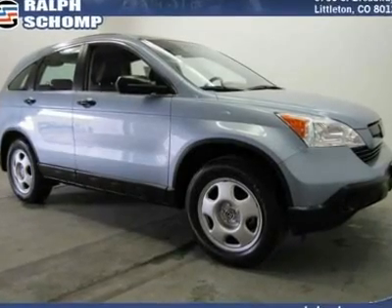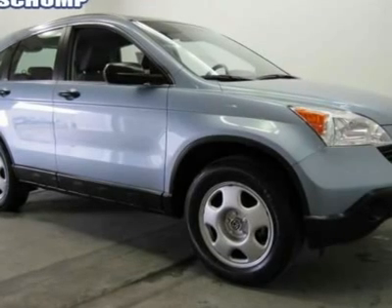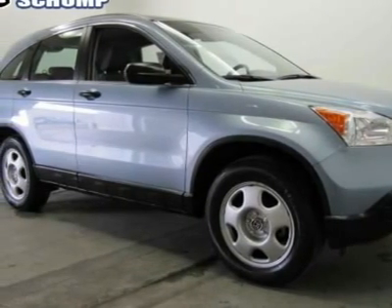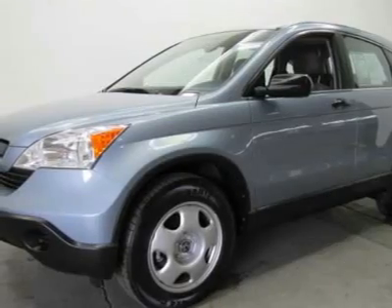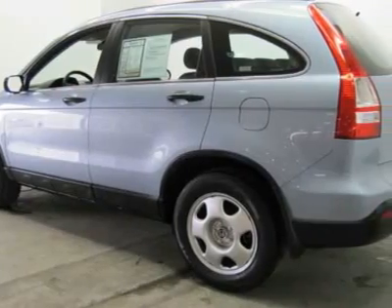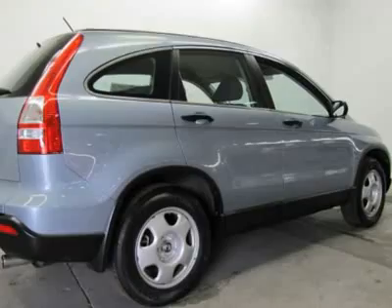Wonderful fuel economy for an SUV — a real gas sipper. What are you waiting for? Please don't hesitate to give us a call. We value you as a customer and would love the chance to get you in this stunning 2008 Honda CR-V. This terrific Honda is one of the most sought-after used vehicles on the market because it never lets owners down.